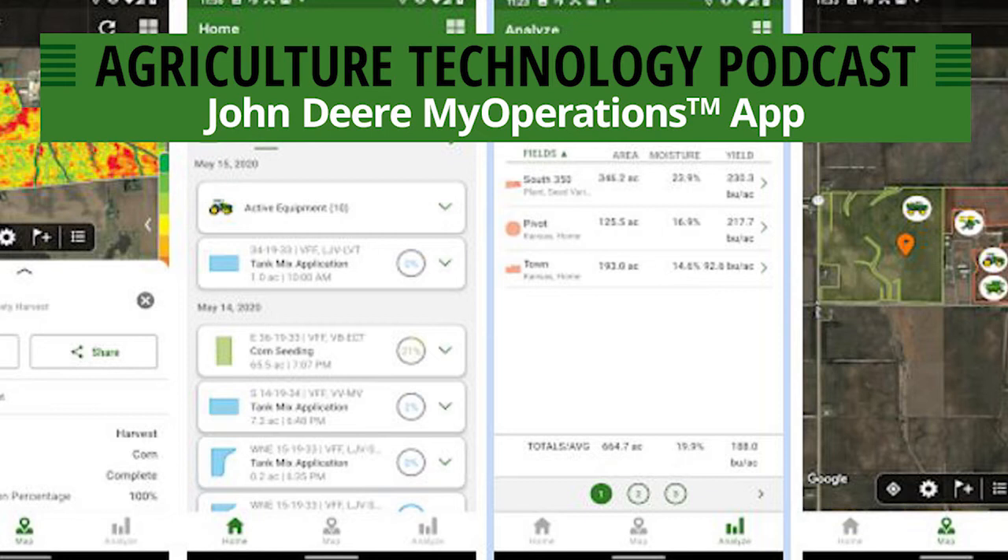One thing I forgot to mention about the maps portion: say you get a call from your agronomy provider and they need a map — you'd like them to spray a field, spread a field, or go out and scout. If you want to share that information, when you pull up a map in the My Operations app, there's a share button right there. You hit share, and you're able to share that report via email as a PDF. Rather than getting home, sitting down at your computer, opening your browser, logging in, finding the field, and exporting a report — just pull out your phone, log into the app, click on the field, hit share, and it's sent.